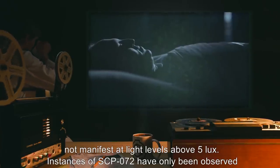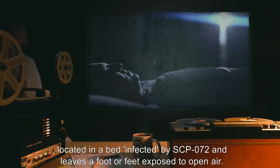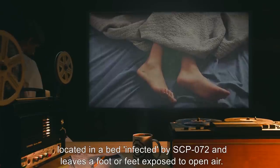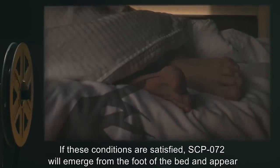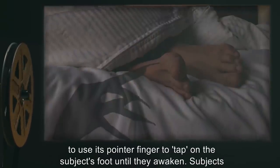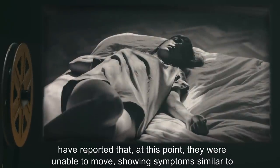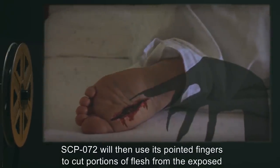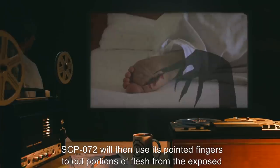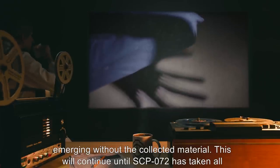SCP-072 is a shadowy and translucent projection which resembles a 0.9-meter-long hand, the fingers of which taper to a sharp point. Detailed recording of SCP-072 is difficult, as it does not manifest at light levels above 5 lux. Instances of SCP-072 have only been observed to manifest when a human subject enters REM sleep while located in a bed infected by SCP-072 and leaves a foot or feet exposed to open air. If these conditions are satisfied, SCP-072 will emerge from the foot of the bed and appear to use its pointer finger to tap on the subject's foot until they awaken. Subjects have reported that at this point they were unable to move, showing symptoms similar to sleep paralysis. SCP-072 will then use its pointed fingers to cut portions of flesh from the exposed parts of the subject's foot, returning to within the bed in between each removal.